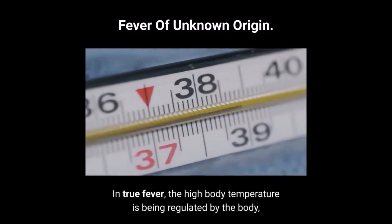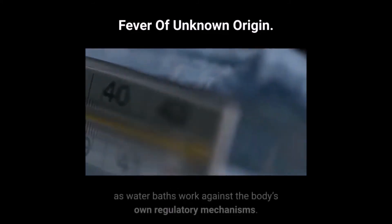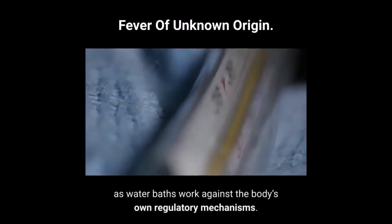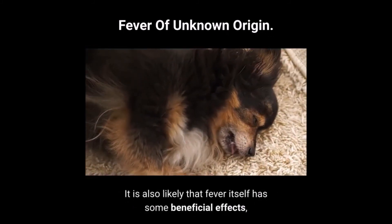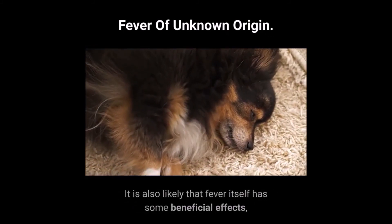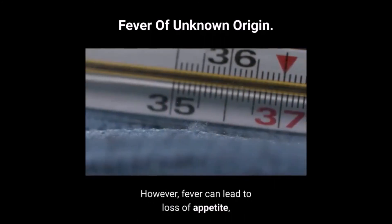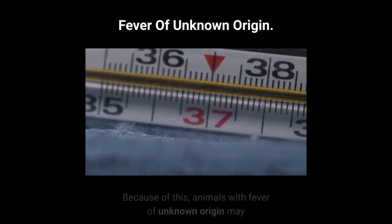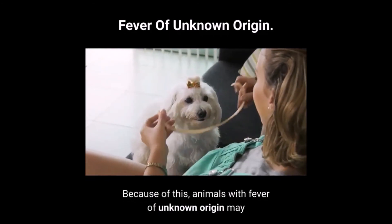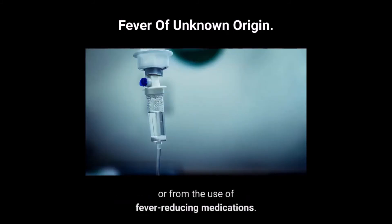In true fever, the high body temperature is being regulated by the body, so cooling methods such as water baths work against the body's own regulatory mechanisms. It is also likely that fever itself has some beneficial effects, particularly in infectious diseases. However, fever can lead to loss of appetite, loss of energy, and dehydration. Because of this, animals with fever of unknown origin may benefit from intravenous fluid therapy or from the use of fever-reducing medications.